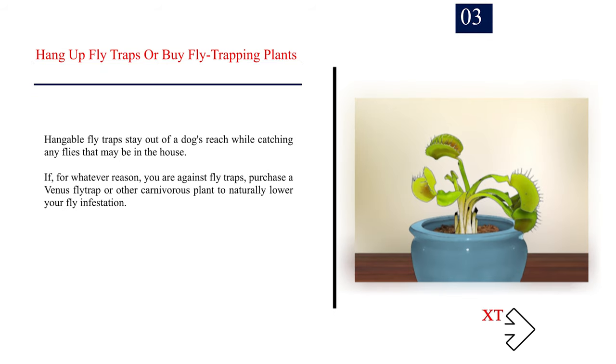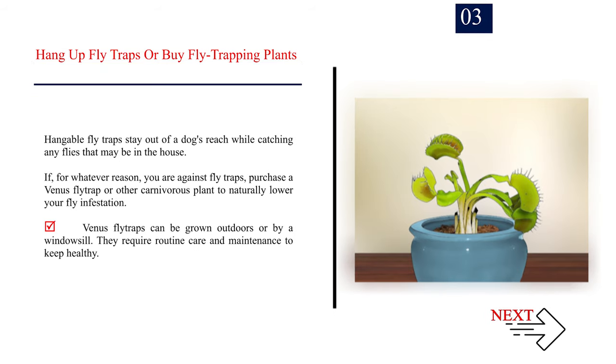Number 3: Hang up fly traps or buy fly-trapping plants. Hangable fly traps stay out of a dog's reach while catching any flies that may be in the house. If you are against fly traps, purchase a Venus fly trap or other carnivorous plant to naturally lower your fly infestation. Venus fly traps can be grown outdoors or by a windowsill, but they require routine care and maintenance to stay healthy.